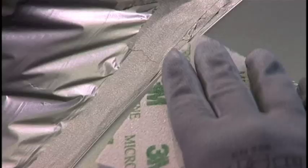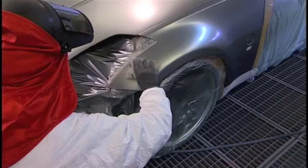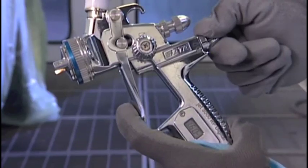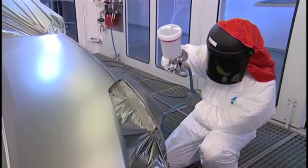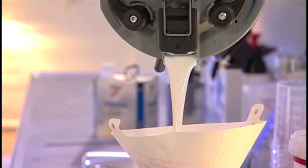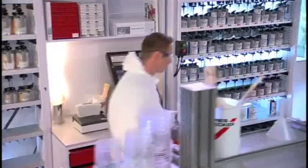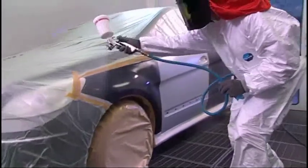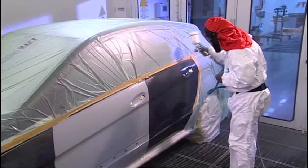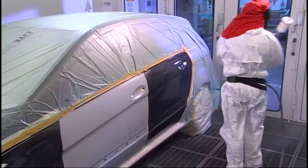Its rapid drying accelerates the process significantly. Any flaws or dust particles can be eliminated from the surface immediately after flash-off. Blended into the adjacent paintwork, Permahide Hi-Tech creates a smooth and uniform fade-out zone. This effect is quickly achieved with blend-in additives.